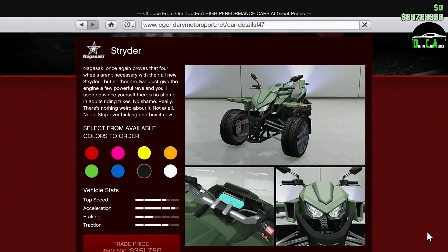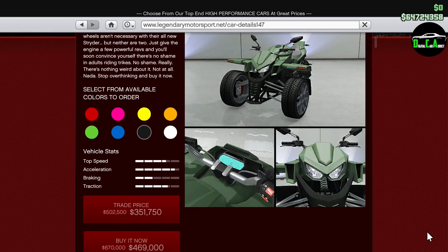Moving on to vehicle discounts, we have 30% off the Strider, one of the worst motorcycles in the game in my opinion, but it's also one of the most fun motorcycles to do stunts with. But even at this price, I still feel it's too expensive for what it is.